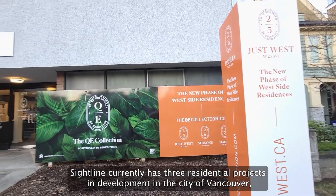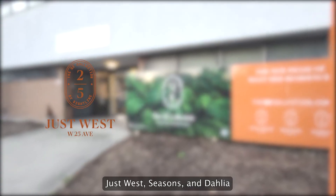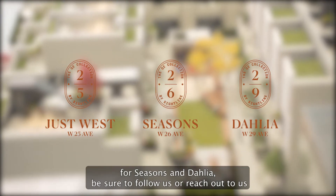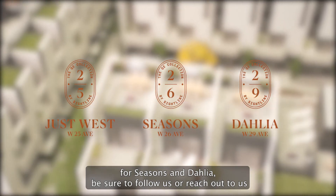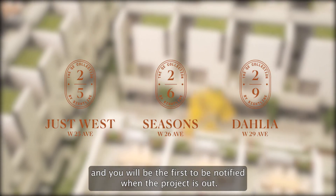Sideline currently has three residential projects in development in the City of Vancouver: Just West, Seasons, and Dahlia. For more information on Seasons and Dahlia, be sure to follow us or reach out to us and you will be the first to be notified when the projects are released.